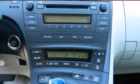Top features include a split-folding rear seat, tilt and telescoping steering wheel, an overhead console, and remote keyless entry.